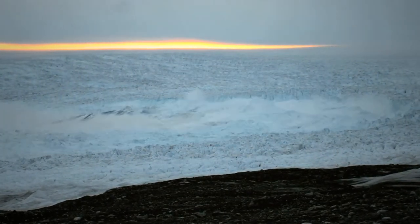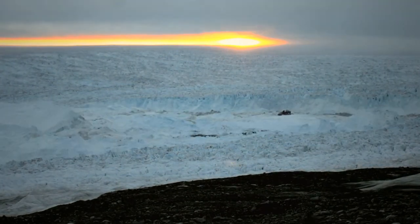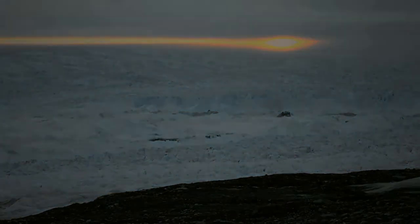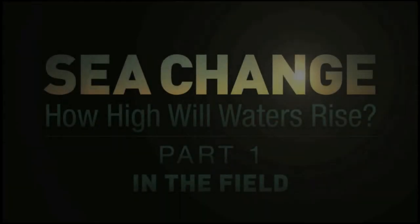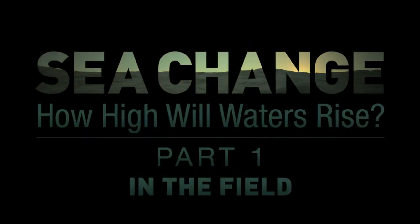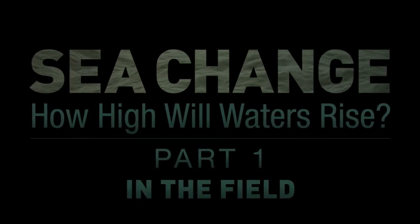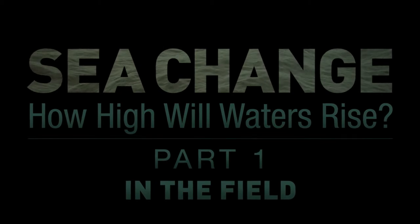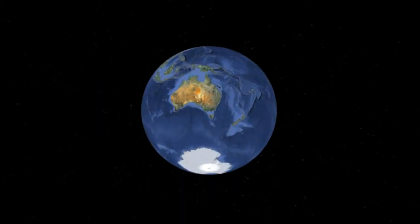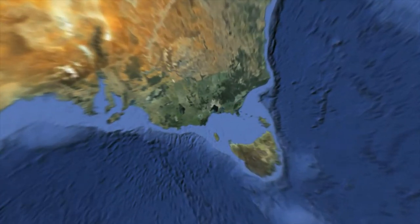Scientists know that global warming is causing the ice to melt. What they don't know, and what worries many, is the possibility that the melting could speed up. There are only a few places on Earth where researchers can find the answer to how fast the ice might melt.